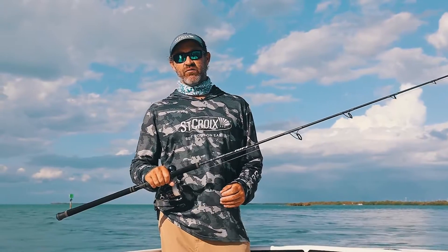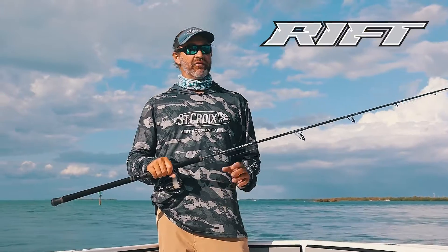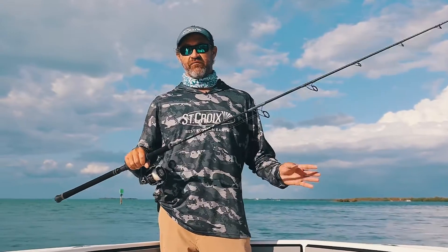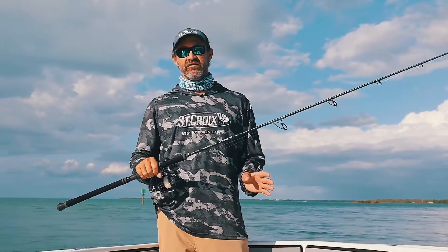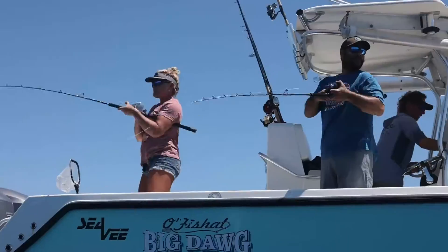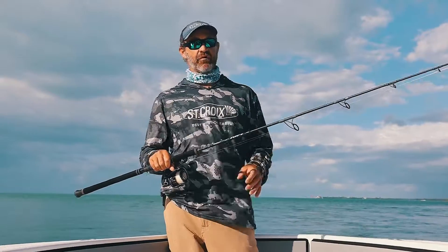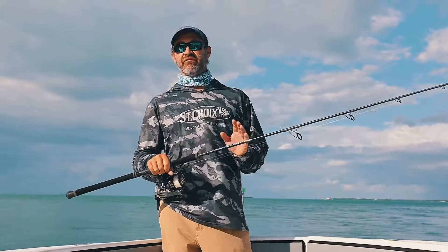Hey everyone, Captain Justin Carter here with St. Croix Rods. I'm here to talk to you today about the new Rift Series. What they've done is they've taken a whole lineup of rods completely designed to target just about everything you could think of from your nearshore, offshore fishing, from your medium trolling rods on down to your lighter snapper, bull red — you name it, they've got you covered.